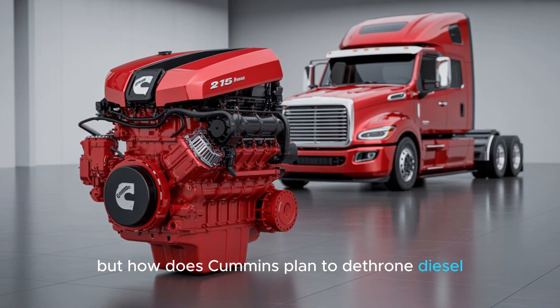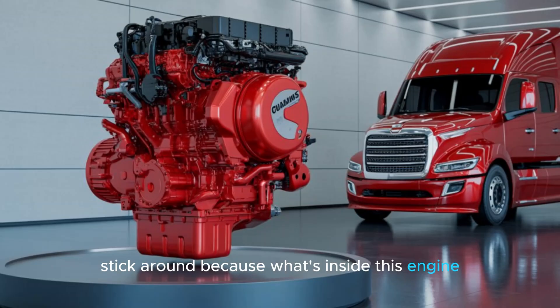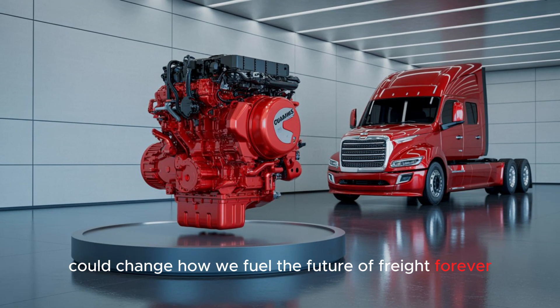But how does Cummins plan to dethrone diesel, the king of American highways, with hydrogen? Stick around, because what's inside this engine could change how we fuel the future of freight. Forever.